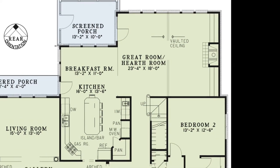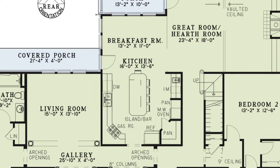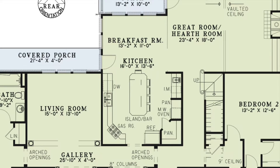The great room is open to the breakfast room and connected kitchen, which has plenty of counter space, a large eat-at island, two separate sinks, and a walk-in pantry. You'll also notice that to the left of the kitchen you have access to the covered porch.